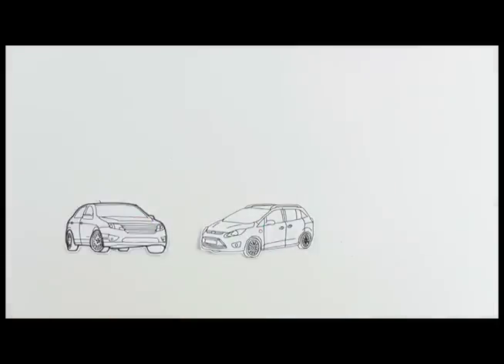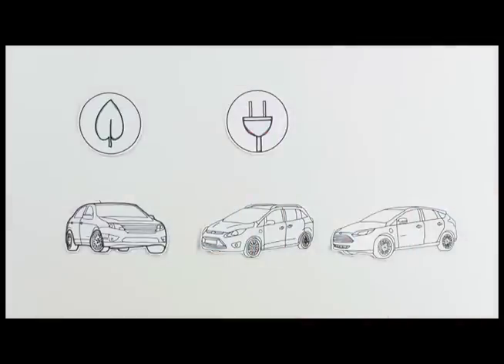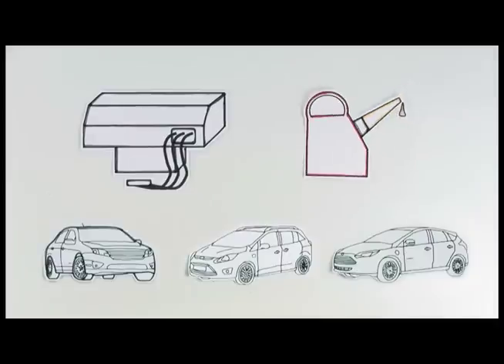There are three kinds of electric vehicles: hybrid electric vehicles, plug-in hybrid electric vehicles, and all-electric vehicles. Each of these vehicles is powered by some amount of electric power to reduce or eliminate the use of gasoline.